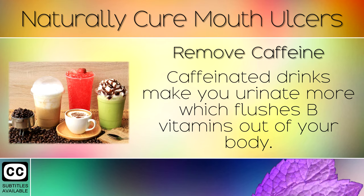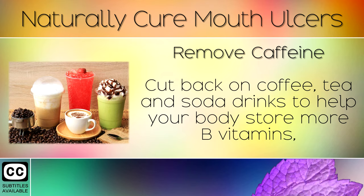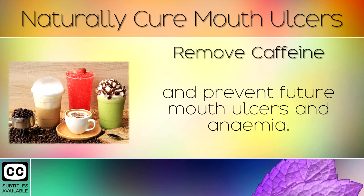Remedy 7: Remove Caffeine. Caffeinated drinks make you urinate more, which flushes B vitamins out of your body. Cut back on coffee, tea and soda drinks to help your body store more B vitamins and prevent future mouth ulcers and anemia.